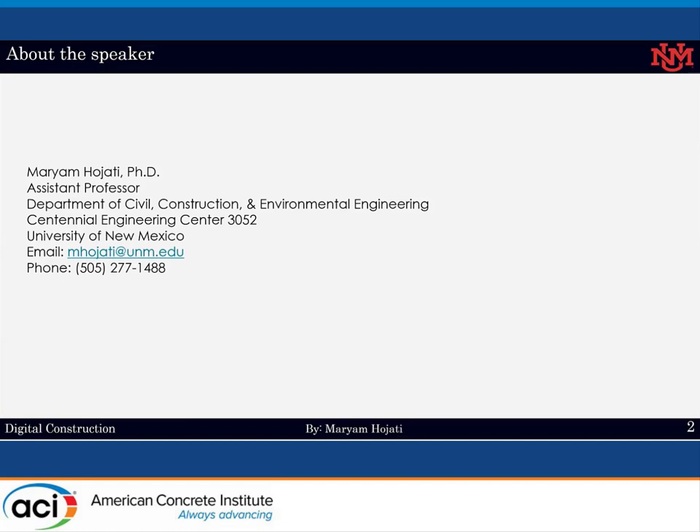Here is my contact information. In case you have any question, I would be happy to answer your questions at the end of the presentation. You can also email me your question at the end.